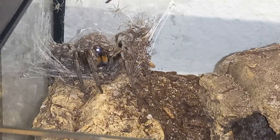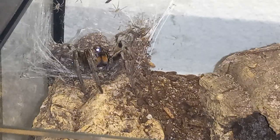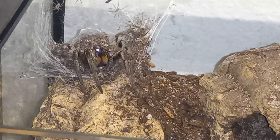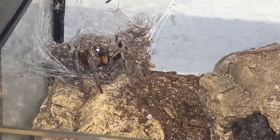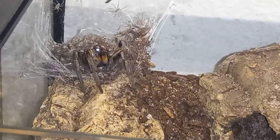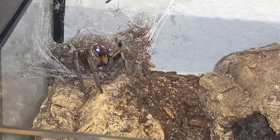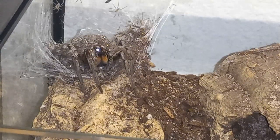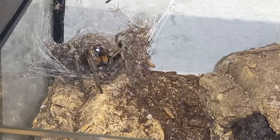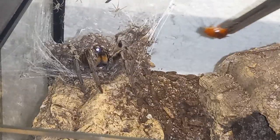But maybe, if I'm careful, I can give her a little snack. Come on. If I can catch a roach, maybe I can give her a little snack.